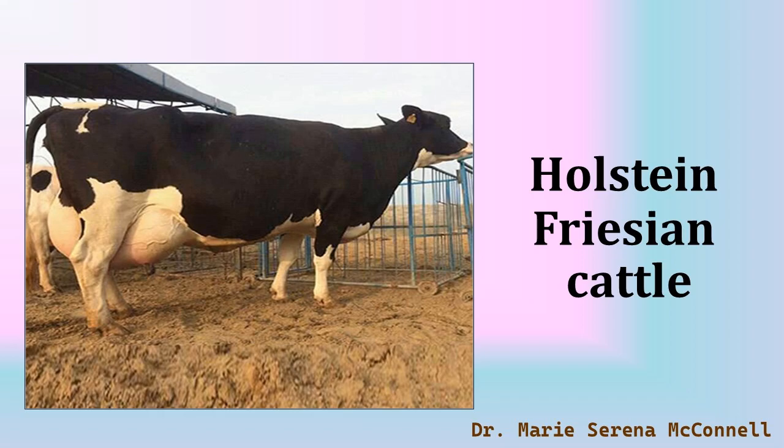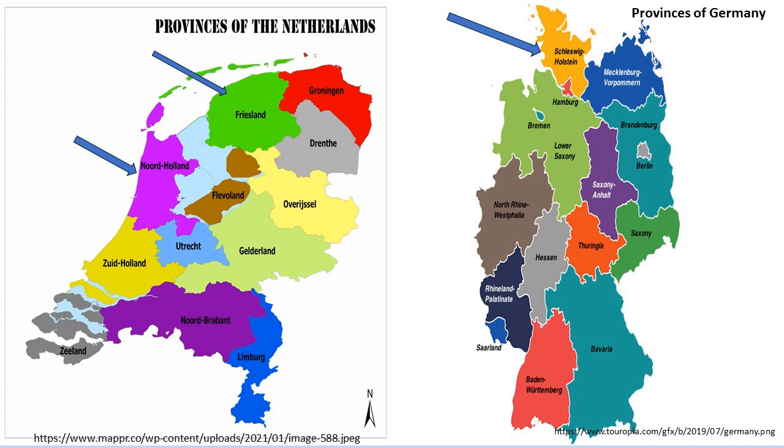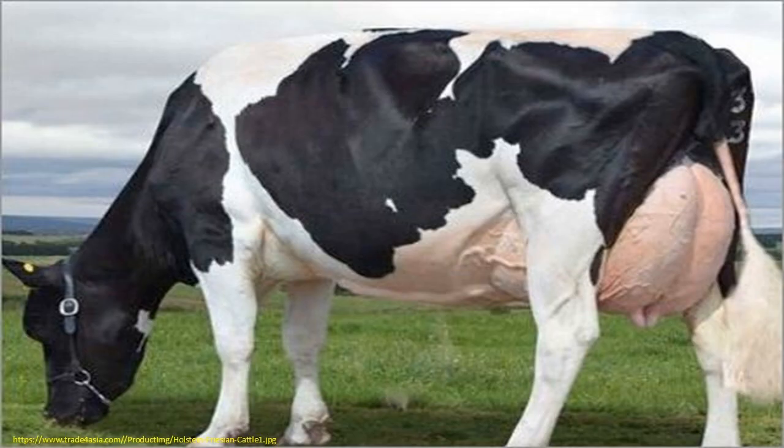Holstein Friesian, or HF cattle, are a breed of dairy cattle that originated in the Dutch provinces of North Holland and Friesland, and in Holstein in Northern Germany. They are known as the world's highest producing dairy animals today. Dutch and German breeders developed the breed with the goal of producing animals that could most efficiently use grass — the area's most abundant resource — as their food. Over the centuries, the result was a high-producing black and white dairy cow.